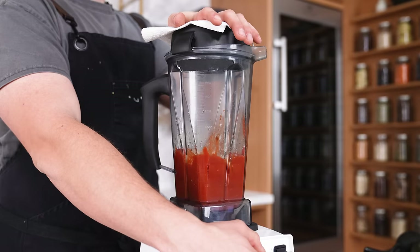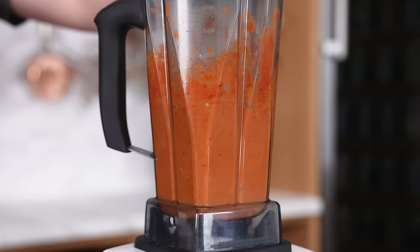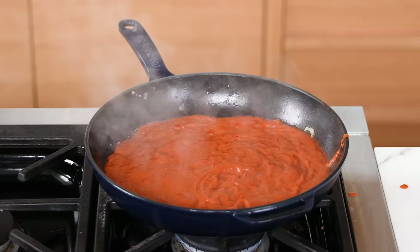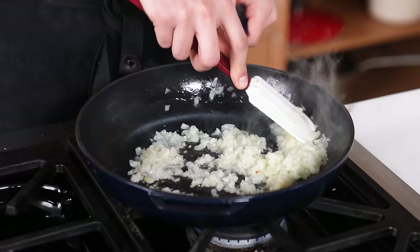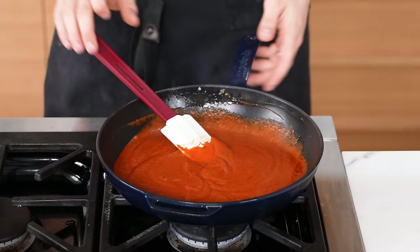Add in your cooked onion and garlic, season lightly with salt, and blend on high until as smooth as possible. If you don't have a blender, you can rough chop your chipotles and cooked vegetables, toss everything in a bowl, and stir — it'll just be a little more rustic. Put the pan back on the heat over medium, add your puree, and let that cook down for five minutes.